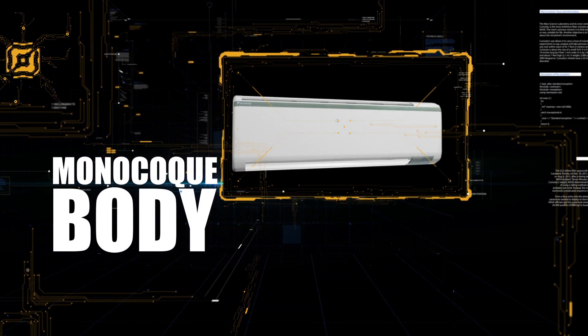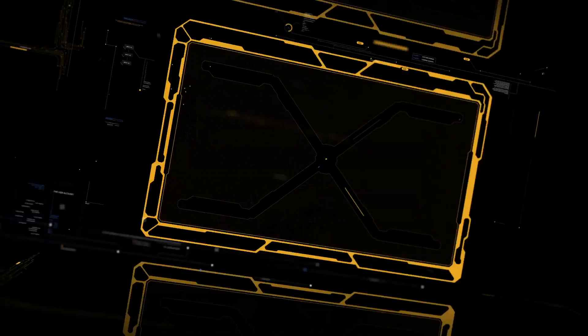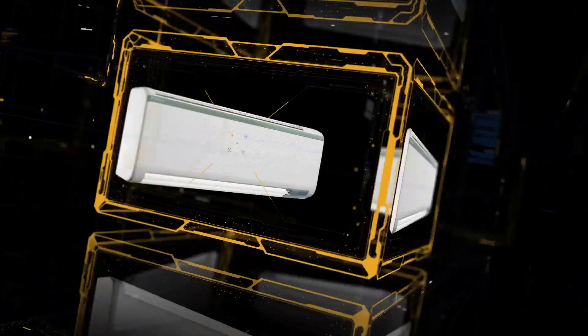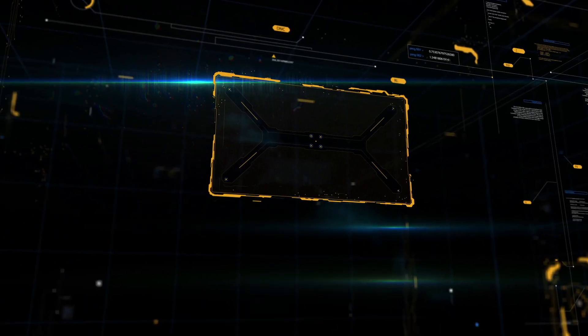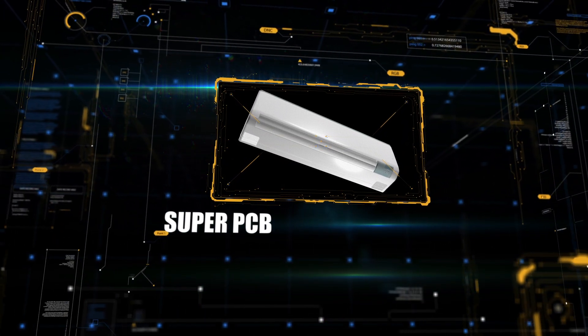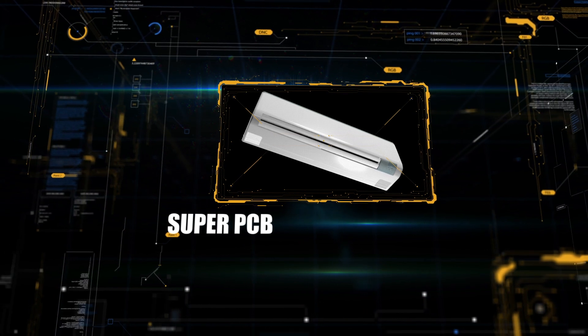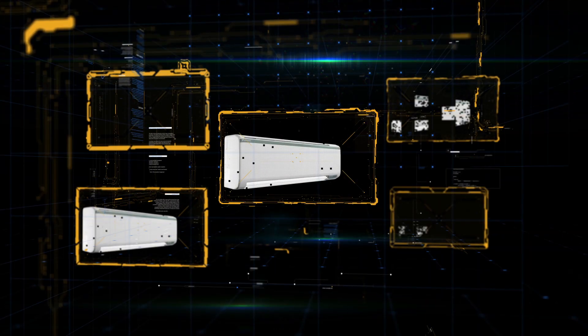This AC unit is as strong from inside as it is from outside. The Super PCB fitted at the core of the machine makes it strong against power fluctuation.